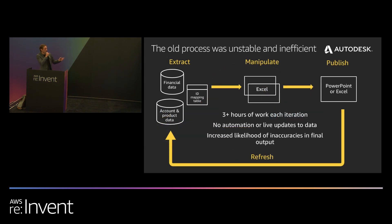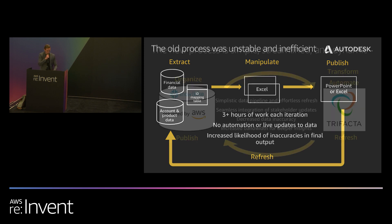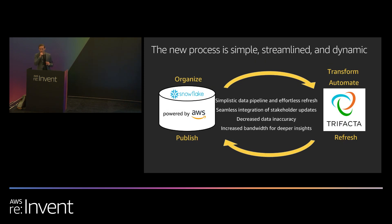The new process is simple, streamlined, and dynamic. It still follows four steps, but whereas the old process had very fragmented and separate steps, these new four steps are part of a simplistic data pipeline that allows for effortless refresh and updates. This is increasing our stakeholder interaction and decreasing the likelihood of data inaccuracy in the final output. Additionally, it's freeing us up to provide deeper analysis for our stakeholders, because we're not spending so much time and manpower just recreating the wheel.